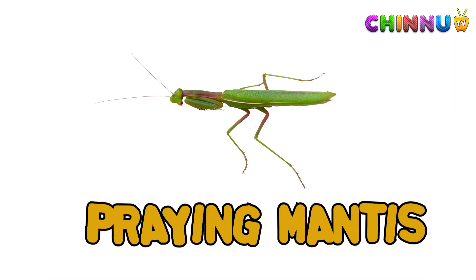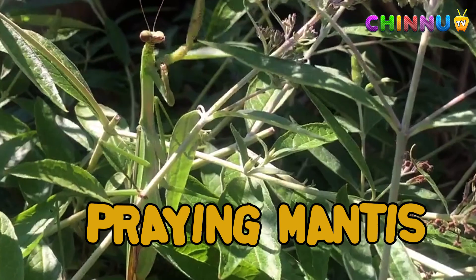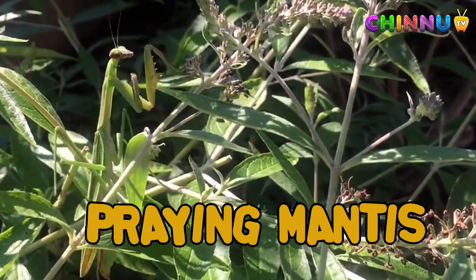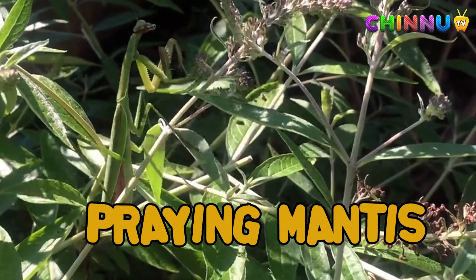Praying Mantis: praying mantises have long arms folded like hands. They are hunters and eat other insects.